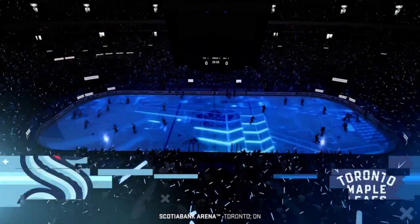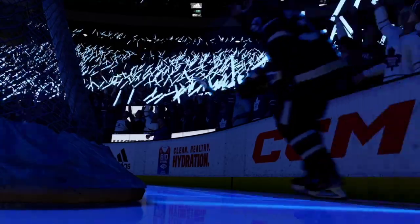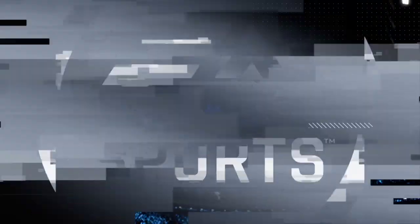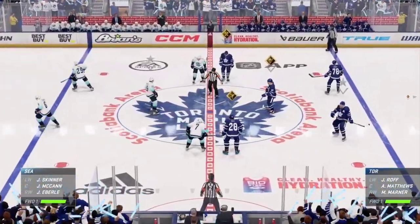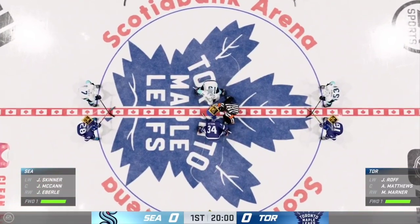Hi everybody, it's James Sobalski for EA Sports. We're in the city that some call the center of the hockey universe. We're in Toronto and the Maple Leafs are ready to roll. You can just feel the buzz in this city all day long and we are seconds away now for this opening face-off.